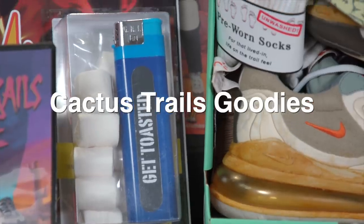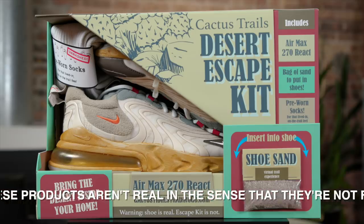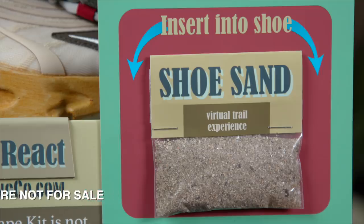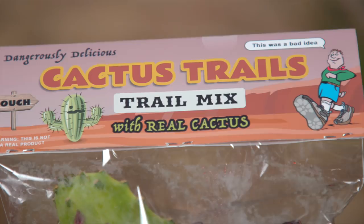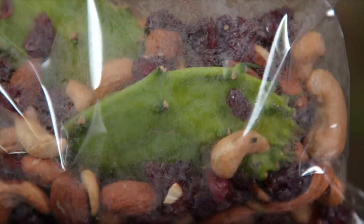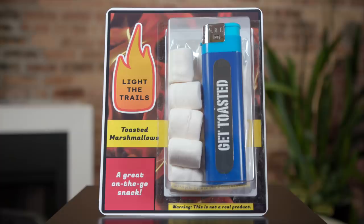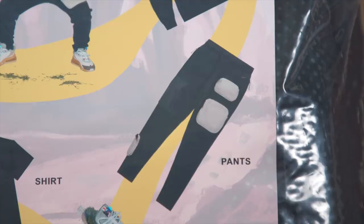In this package I got a lot of cool stuff. I'll highlight a few. The packaging on the shoe itself is just top-notch, and it's got some fun extra goodies in there: a pair of pre-worn socks — I can't even really imagine what I'm going to do with those, but it's really fun to try. Right next to me, the Cactus Trails Trail Mix — looks to be a really healthy bag with nuts, cranberries, and two giant pieces of cactus in there. You've also got a toasted marshmallow kit and the trail guide costume set, along with the Cactus Trails apparel collection.